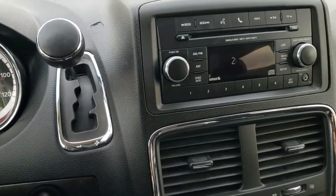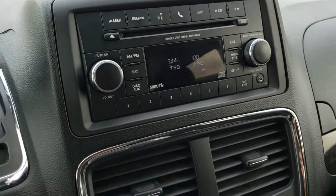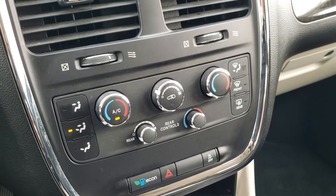It has a six-speed automatic transmission, a CD player, AM, FM, and Sirius XM radio capabilities. Down here you get your climate control, which includes dual climate control and rear air controls.